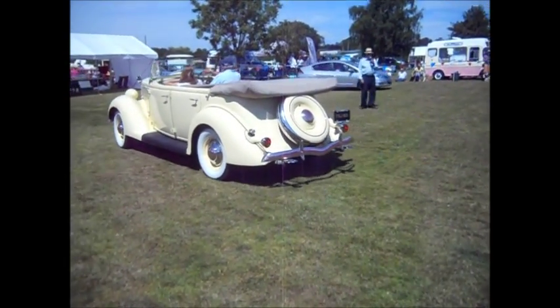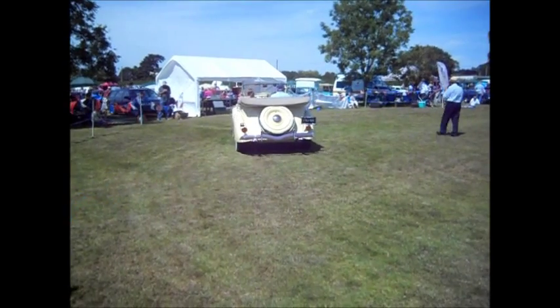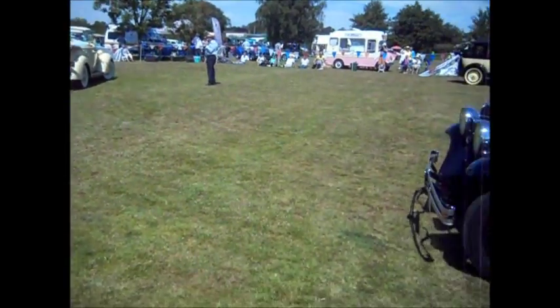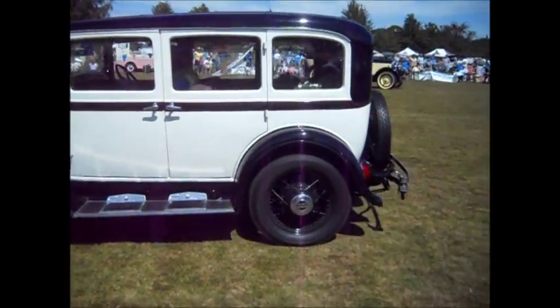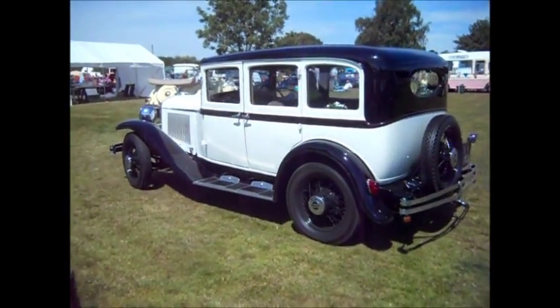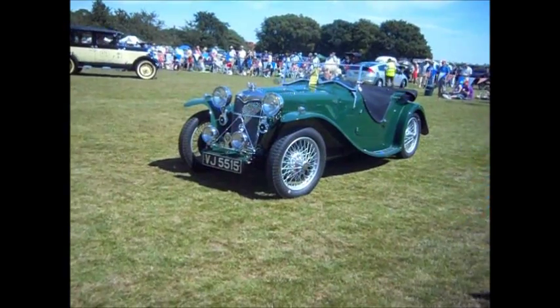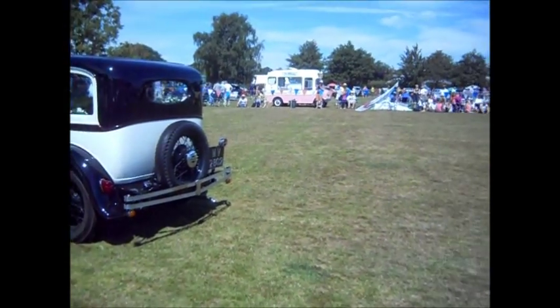Now, I've also had a quick call about a wallet that's been found on the phone. A gentleman desperate to find his wallet, because he's got a lot of stuff in it apparently. So, if anyone found a wallet, please bring it to the PA caravan. Right, Jonathan, take my voice — this is a 1936 Ford Franklin, Model 68, built in Canada, and exported.